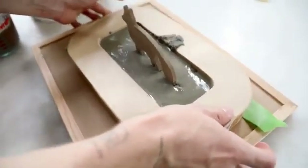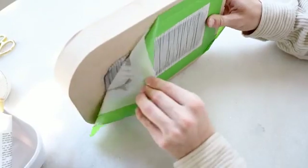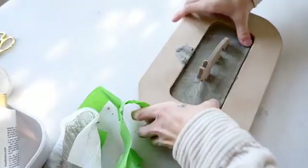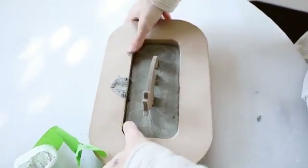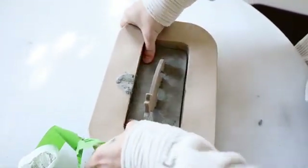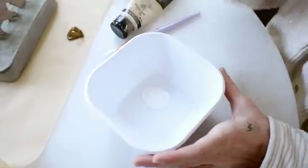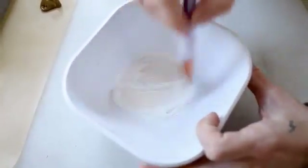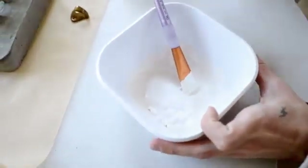Once dry, remove the parchment paper and push the concrete right out of the mold — it just pops out cleanly. That's why I love using cardboard, chipboard, paper mache, or food containers for concrete molds. Then I mixed up a paint blend: white base with a slight bit of tan for a warmish white tone, plus a little baking soda to give it that ceramic texture we've all been loving lately.